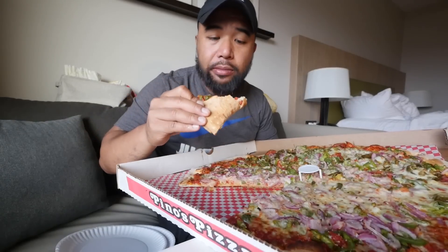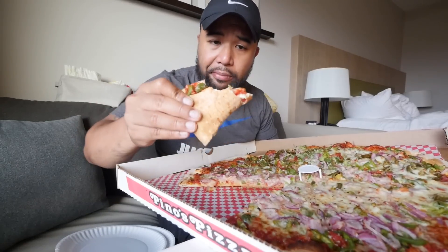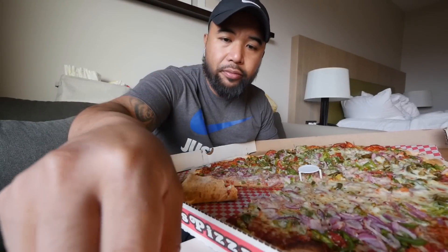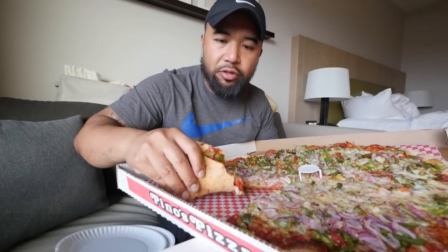I'd come back for this. Adding the pepper flakes — and what is this right here? Parmesan. I thought it was parmesan or garlic salt.